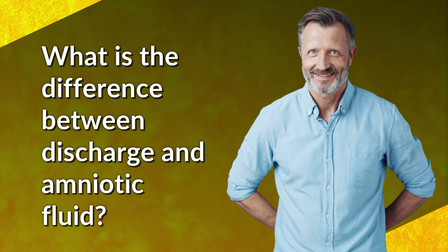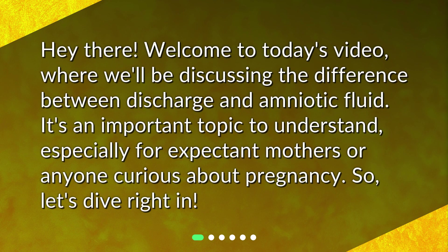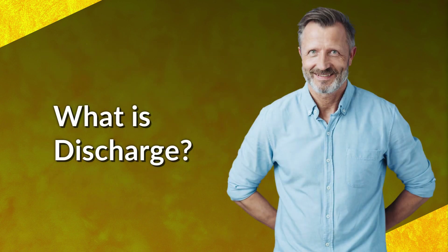What is the difference between discharge and amniotic fluid? Hey there, welcome to today's video where we'll be discussing the difference between discharge and amniotic fluid. It's an important topic to understand, especially for expectant mothers or anyone curious about pregnancy. So let's dive right in.